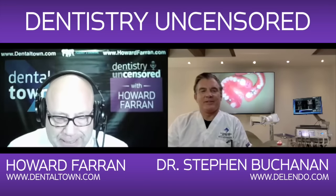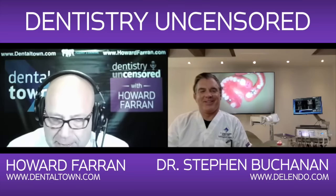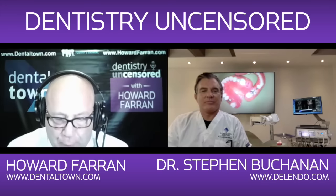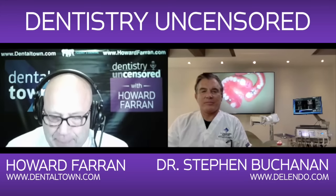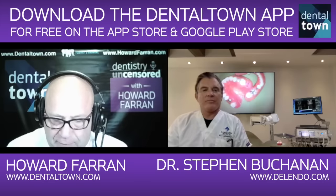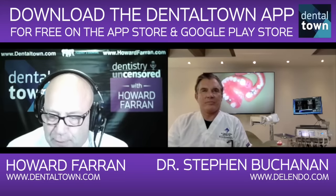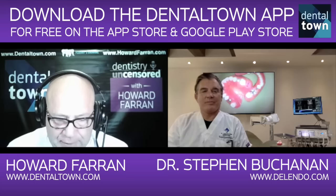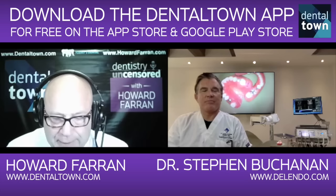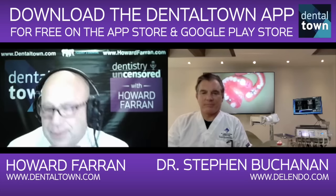But you don't need an introduction. Dr. Steve Buchanan is a diplomat at the American Board of Endodontics and an assistant clinical professor at the postgraduate endodontic programs at USC and UCLA. He maintains a private practice limited to endodontics and implant surgery in Santa Barbara, California, and is the founder of Dental Education Laboratories, a hands-on training center serving general dentists and endodontists, upgrading their skills in new endodontic and implant technology.